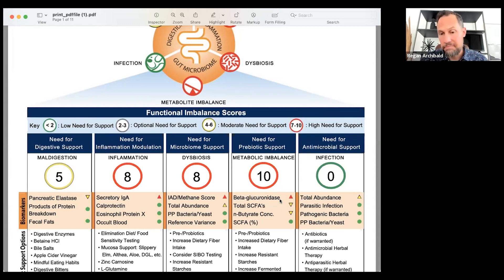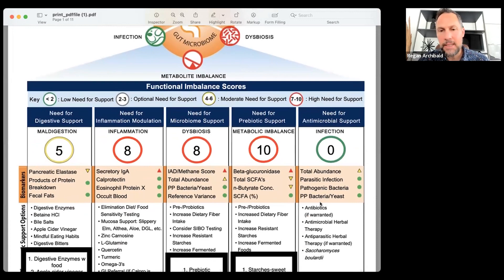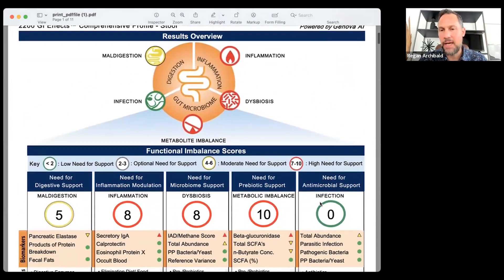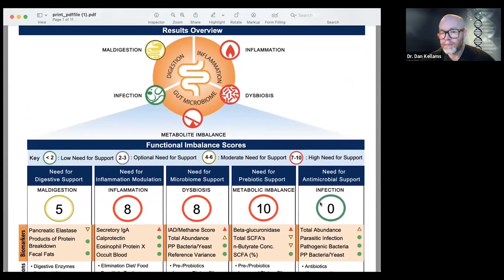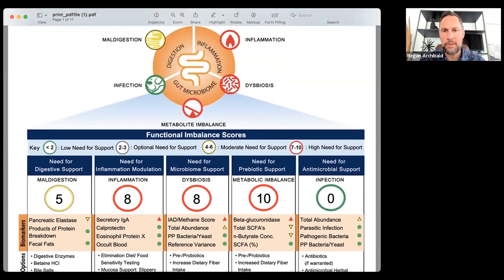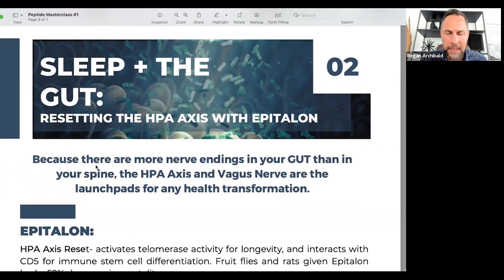Looking at infection markers - I had a patient I thought for sure had an infection driving her symptoms, but when we dove in, she just had inflammation and was reacting to different foods. We ran a Cyrex food panel and it showed massive food reactions. So once again, don't play guessing games with your health - testing is one of the most critical things.